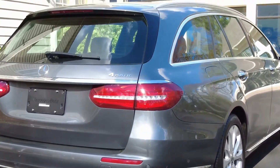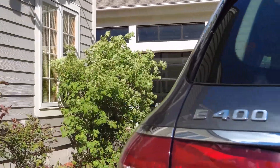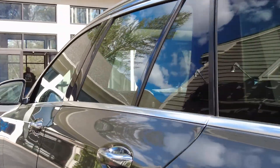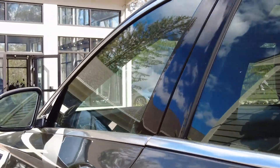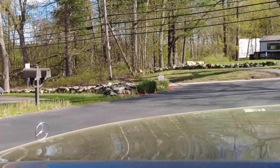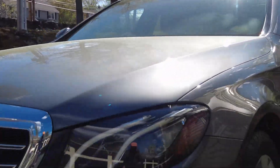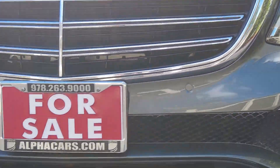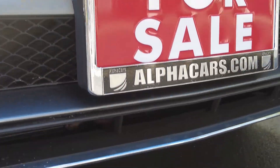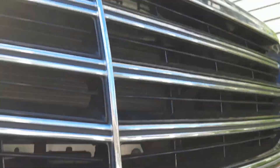Thank you very much for viewing this video. This was a 2018 Mercedes E400 station wagon, also known as an estate wagon. This car has almost 12,000 miles, stunning options, amazing condition, and excellent history — and it is still available here at Alpha Cars. You can give us a call at 978-263-9000 or visit us online at alphacars.com. Thank you very much for viewing this video.